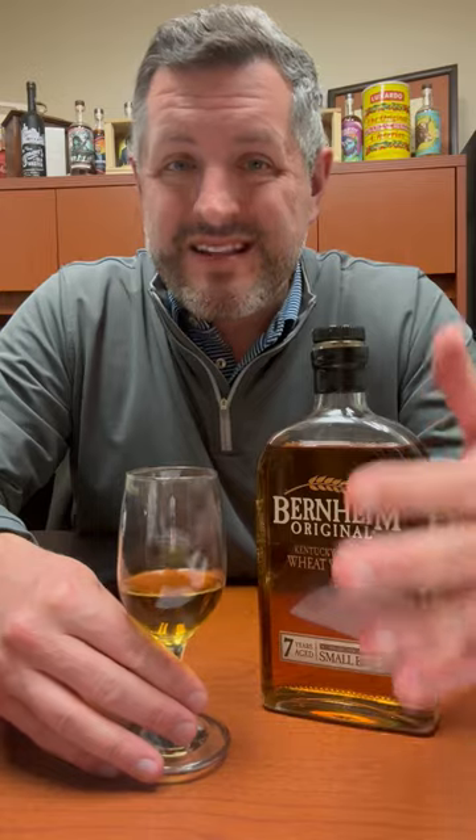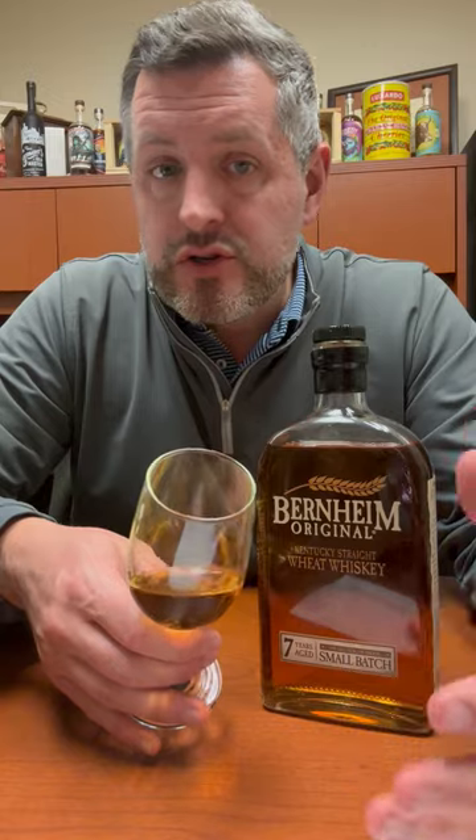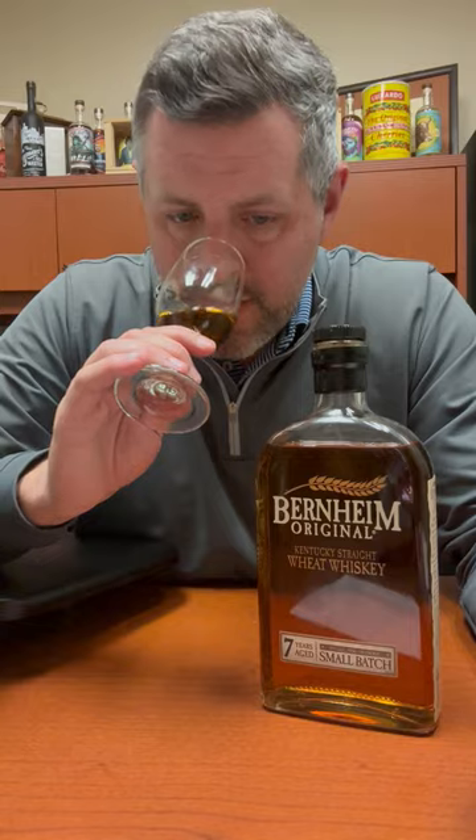I love Bernheim Wheat. Why? Because it's been consistently under the radar, underappreciated whiskey that's been around forever. It's 90 proof, it's got a nice prominent seven-year-old age statement on it, and it's made by Heaven Hill. They just announced they're going to do a cask strength or barrel proof version of this, so you know this brand is going to start to get prioritized by the distillery. Snatch them up now before they get more expensive or more rare.